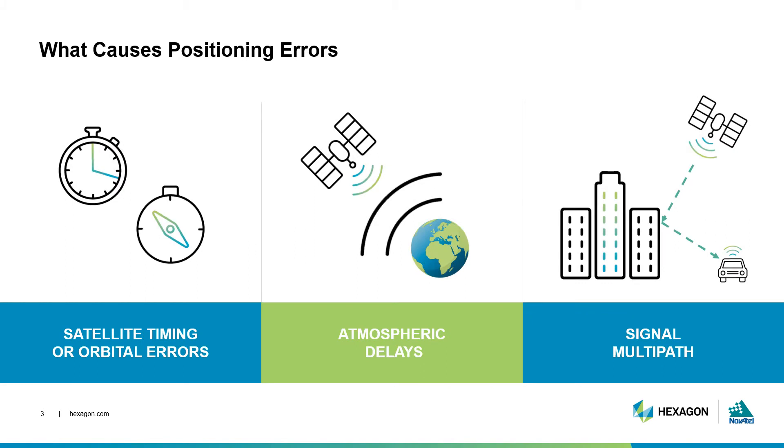So far in our series, we've followed a signal as it was generated and transmitted by a satellite, received by an antenna, and processed by a receiver. But, as we saw in Episode 2, basic errors occur at all stages of GNSS positioning.